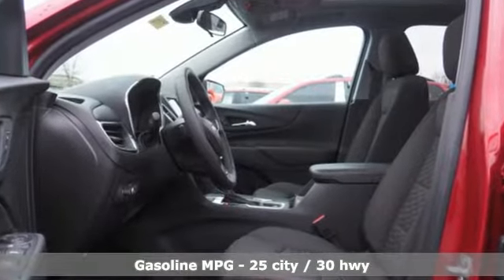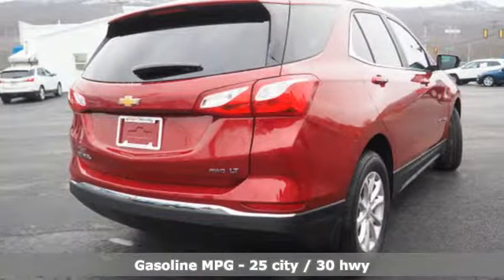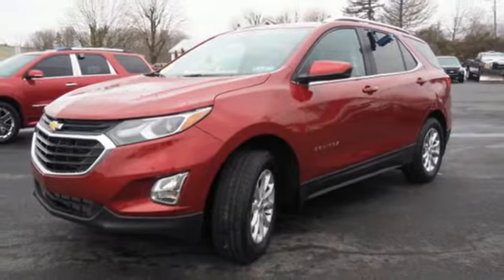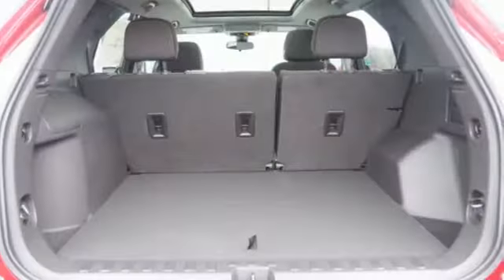Intercooled turbo inline four-cylinder engine. Dual zone climate control. Streaming audio. Rear parking sensors. Front heated bucket seats. Remote engine start.